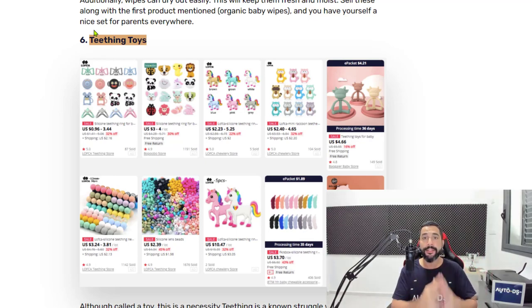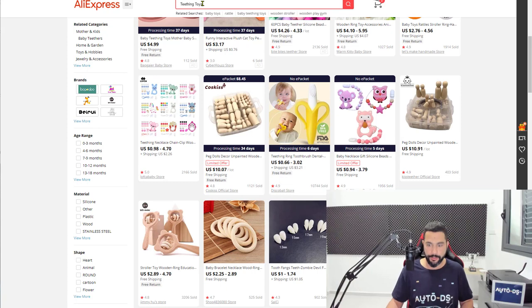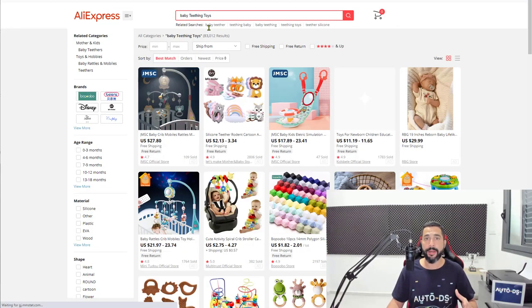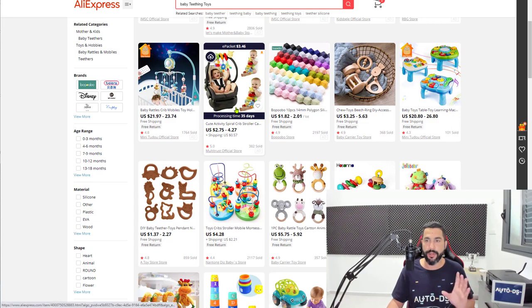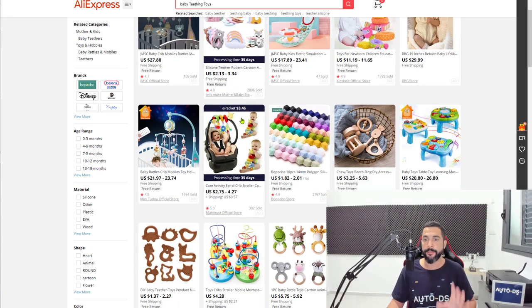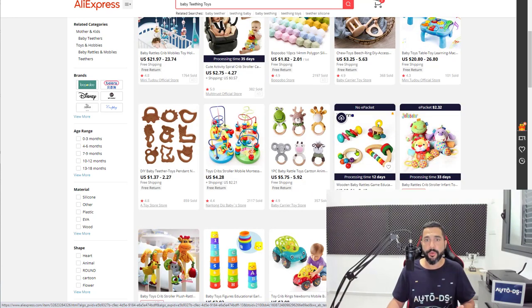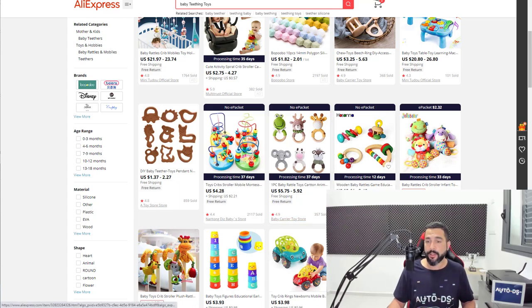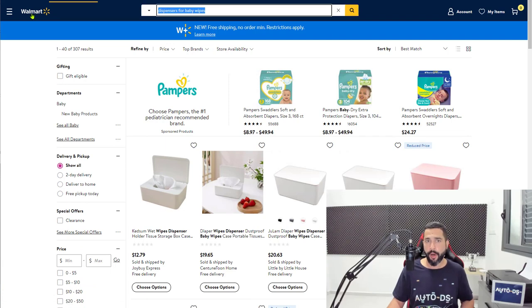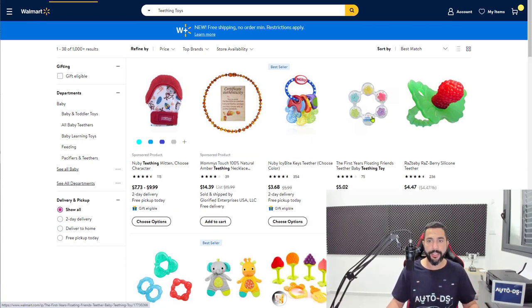Number six: teething toys — biteable toys for babies that also help them develop their teeth. Make sure to add 'baby' to your search because suppliers may also show dog teething toys. Each supplier shows different things, so do small optimizations to show exactly what you want. Baby teething toys are showing up perfectly now. My recommendation is to add more than a quantity of one, because parents will most likely buy more than one unit, especially when they start at a cheap price. Go for products with good reviews so you know the quality is high and your customers will be happy.